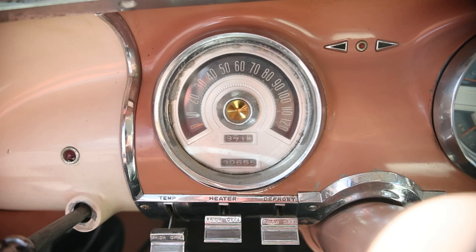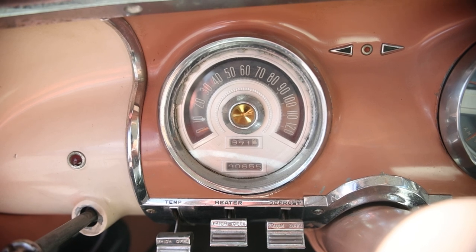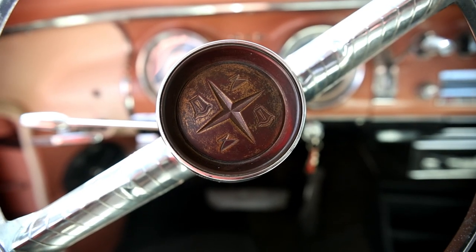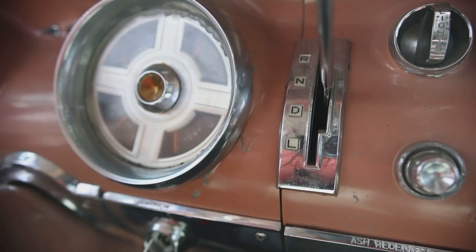Just below the speedometer are the climate controls. When pushed all the way up to the top — temperature, heat, defrost — that's the off position. The further down the switch goes, the higher the output. There's one stalk on the left side of the steering column for turn signals. Moving to the second pod, it has four gauges: fuel and oil on top, amp and temp on the bottom. Just to the right is the gear selector — reverse, neutral, drive, low. There's no park, so you'd need to engage the handbrake, or use reverse as park. You start the car in neutral.